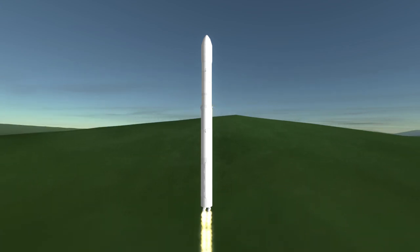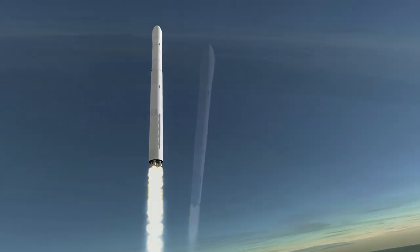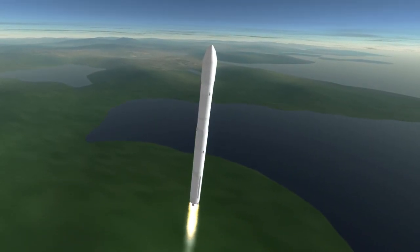Since then, effort has been put into a more advanced launcher using indigenous engines called either KSLV-2 or NARO-2, which would be able to launch 2.6 tons into low Earth orbit.